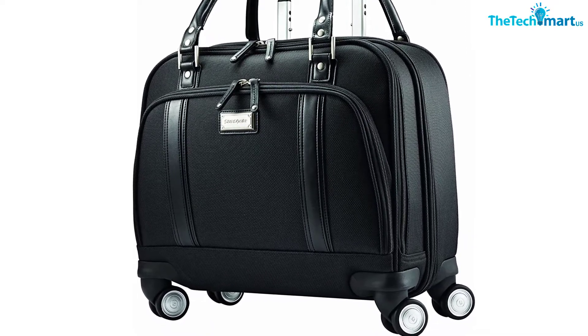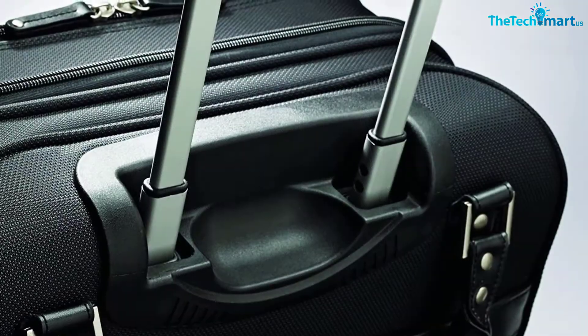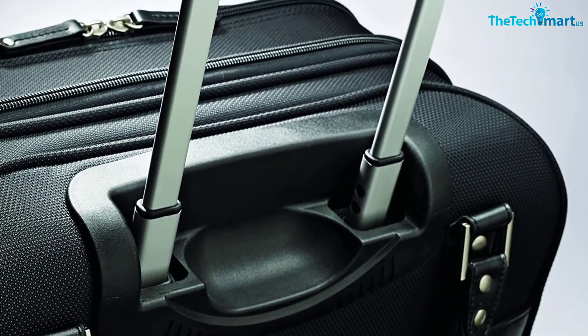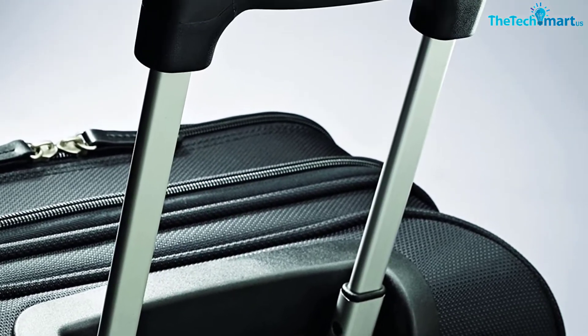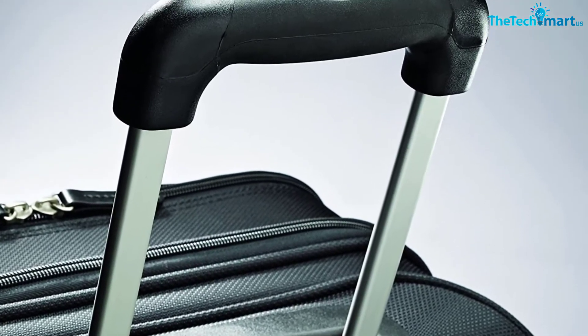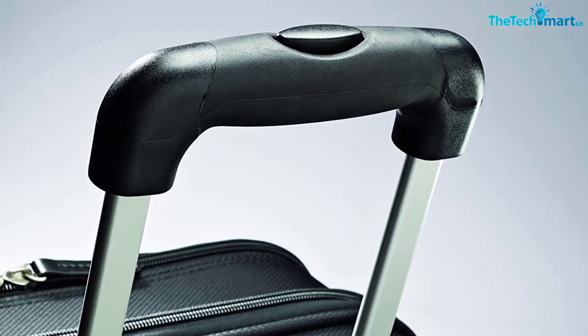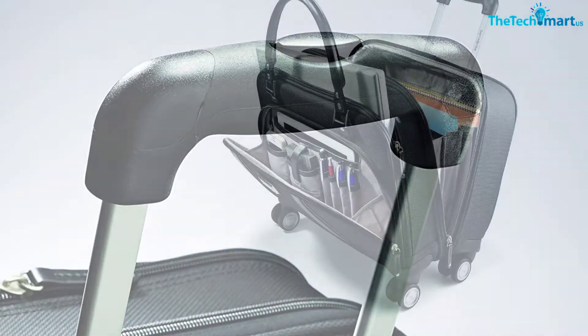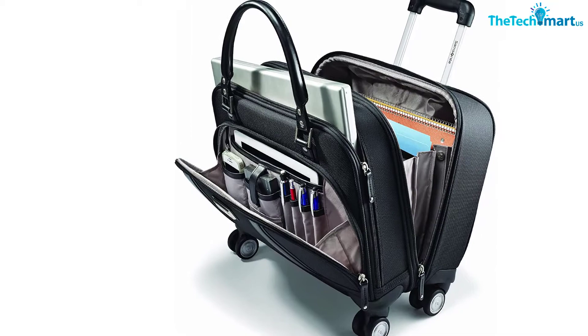There are two main zipper compartments to organize your mobile office. The first compartment has a padded pocket that can fit most 15.6-inch laptops, plus pockets for laptop accessories such as chargers, mouse, and earphones. The second compartment is where all your files and work items go — with three portions to organize paperwork and documents, and some internal pockets for pens and other things.